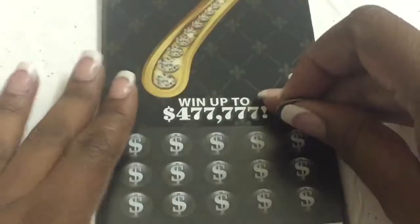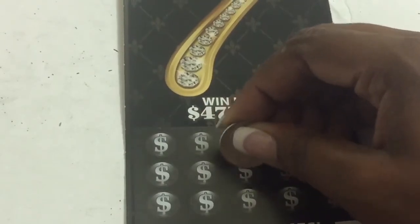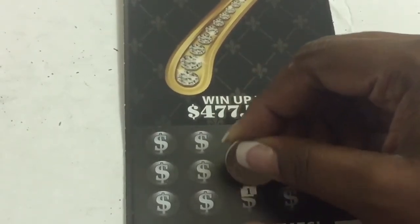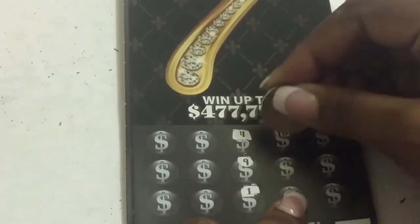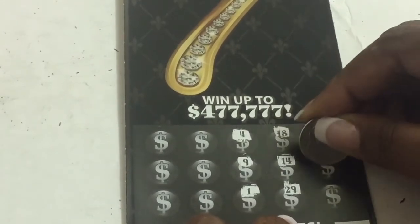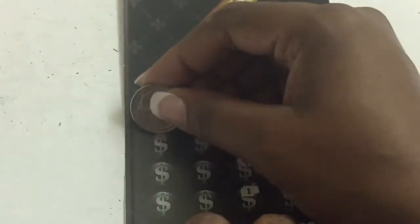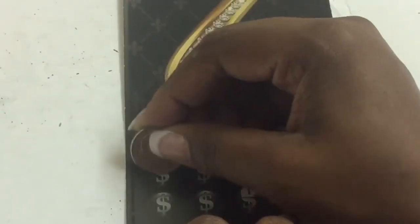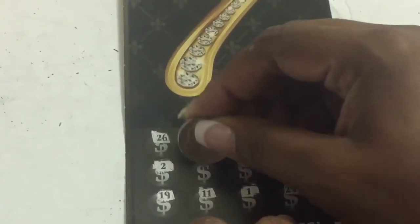Let's see, let's start here. We got a nine, a one, four, eighteen, fourteen, twenty-nine, seven, twenty, four, fifteen, twenty-six, two, seven. This ticket is freaking nice!